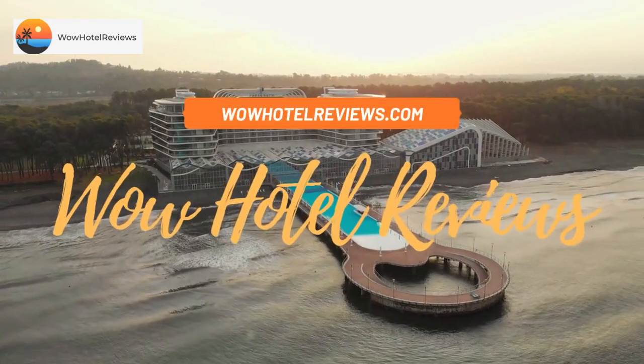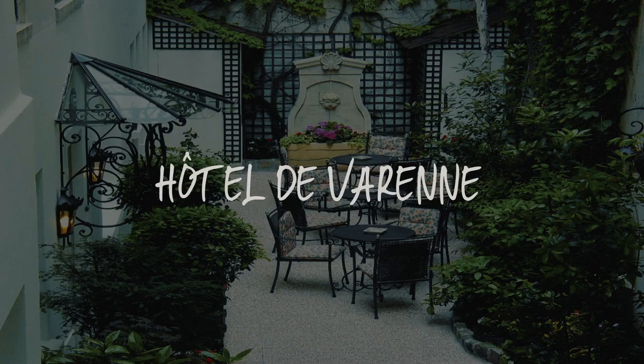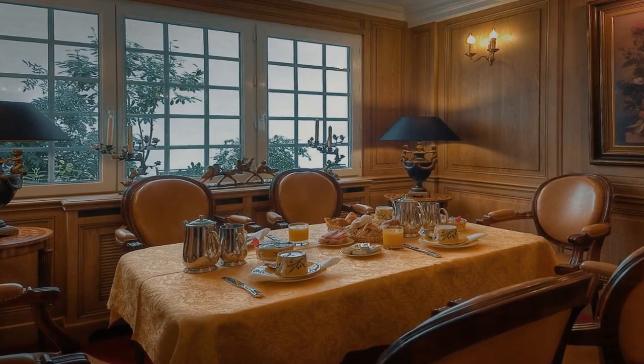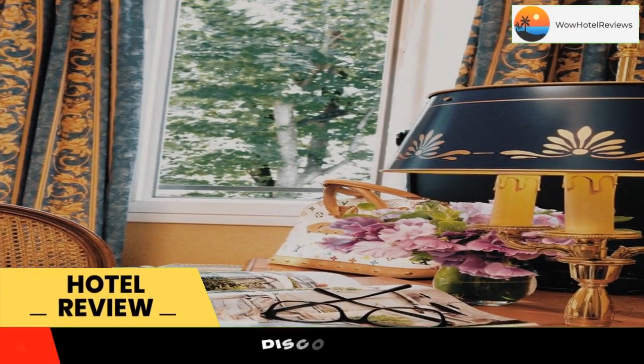Hello guys, welcome to Wow Hotel Reviews. Today I am reviewing Hotel de Varenne. It's a four-star hotel. Please use our booking.com link in the description to book the hotel and get good pricing.